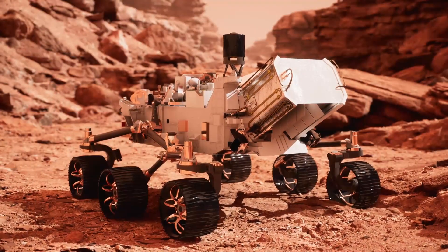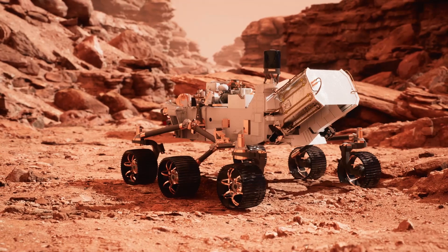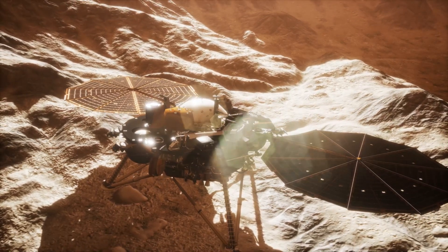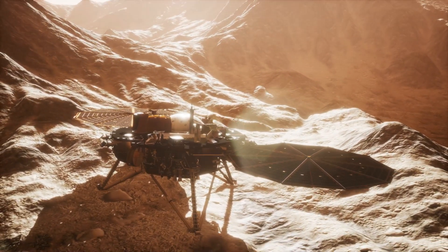It's built to withstand the harsh conditions of Mars, including its cold temperatures and the thin atmosphere. Curiosity is powered by a radioisotope thermoelectric generator, RTG, which uses heat from radioactive decay to produce electricity, allowing it to operate for many years.